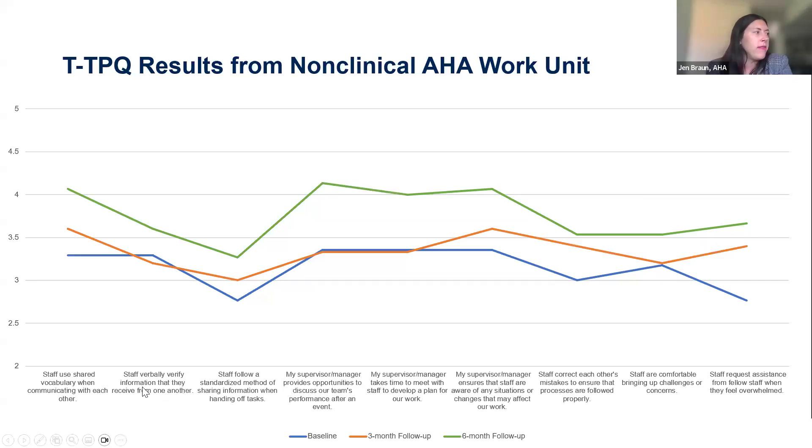Sharing results from one of the work units we worked with: the baseline is in blue, three-month follow-up in orange, and six-month follow-up in green. We made some improvements at three months but were really able to make more sustainable change within six months. Some questions we didn't have to change at all — like 'staff verbally verify information they receive from one another' and 'my supervisor or manager provides opportunities to discuss our team's performance after an event.' For those unfamiliar with the TPQ, these are great for connecting to specific TeamSTEPPS tools. If a question score was low, we could really focus on that tool in training.